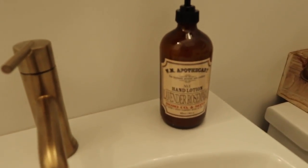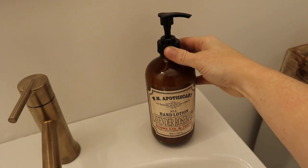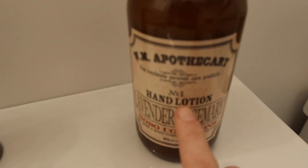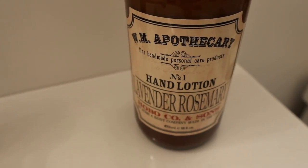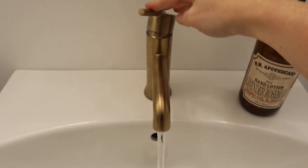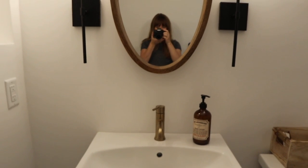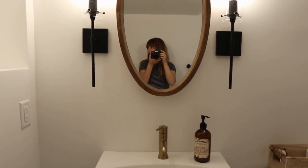I bought what I thought was regular hand soap. Turns out it's hand lotion — I learned that the hard way when I went to wash my hands down here. But yeah, we have running water. It was kind of a rambly, wobbly mini tour of the bathroom.